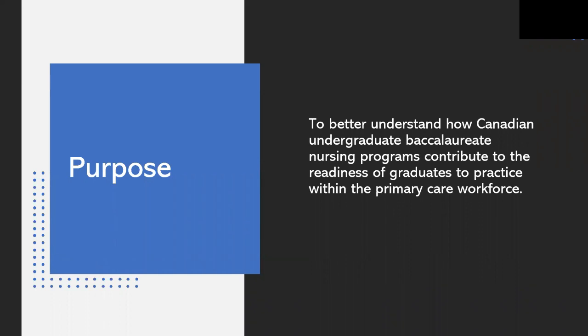Qualitative findings also strongly suggested ambiguity among nurse educators regarding the distinctions between primary care, primary health care, and community health nursing competencies — essentially conflating broad principles of primary health care with the more specific practice setting of primary care. Given the prioritization of collaborative primary care team expansion throughout Canada, there is a need for clarity about the educational preparation of the RN workforce to practice in these settings.